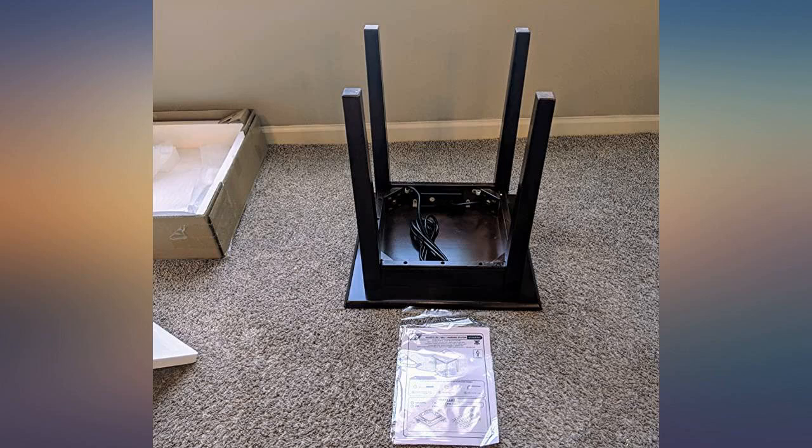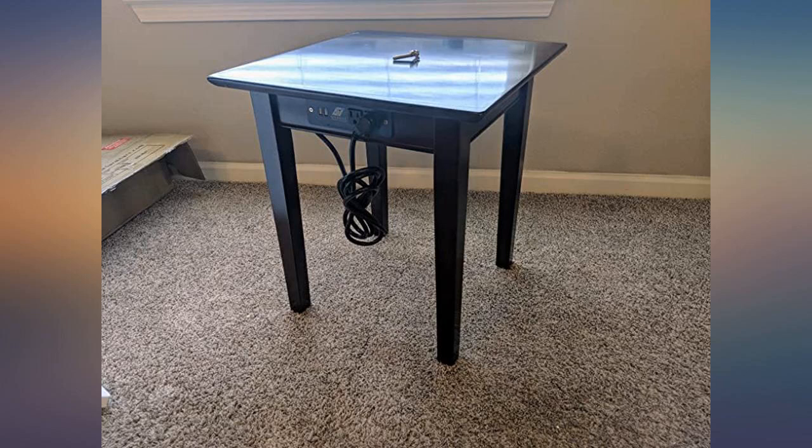Beautiful, especially for the money. I love these little tables. Fit perfectly in my bedroom with enough space to put everything and then some.